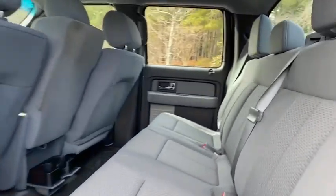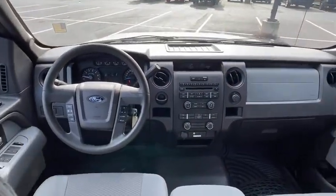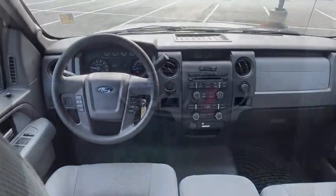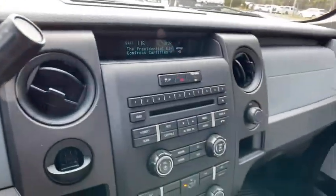Panic alarm, overhead console, tachometer, remote keyless entry, tilt steering wheel, front reading lamps, passenger vanity mirror, speed control, radio data system, and a four-piece floor mat set.